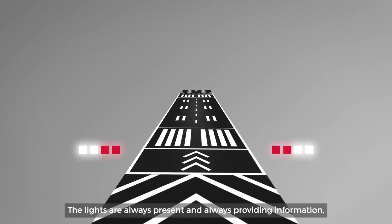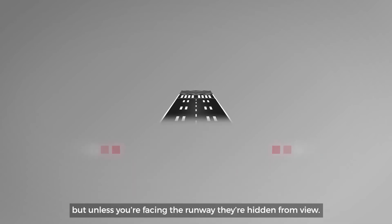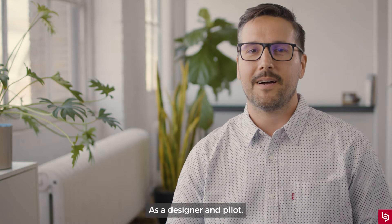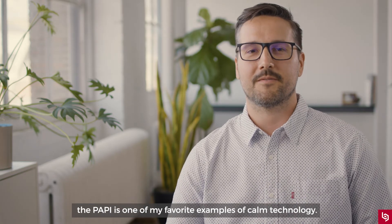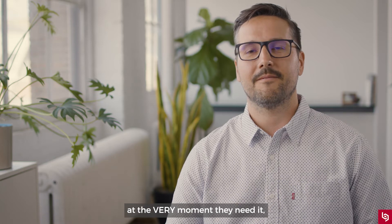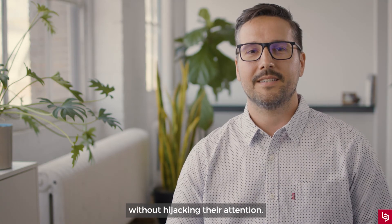The lights are always present and always providing information, but unless you're facing the runway, they're hidden from you. As a designer and pilot, the PAPI is one of my favorite examples of calm technology. It communicates the information a pilot needs at the very moment they need it, without hijacking their attention.